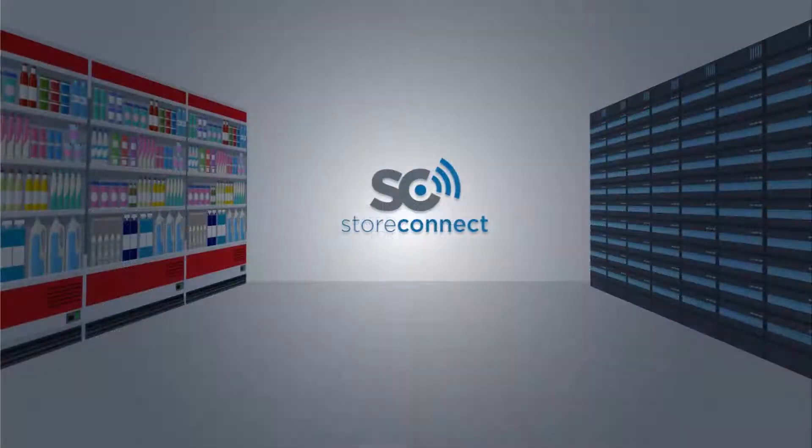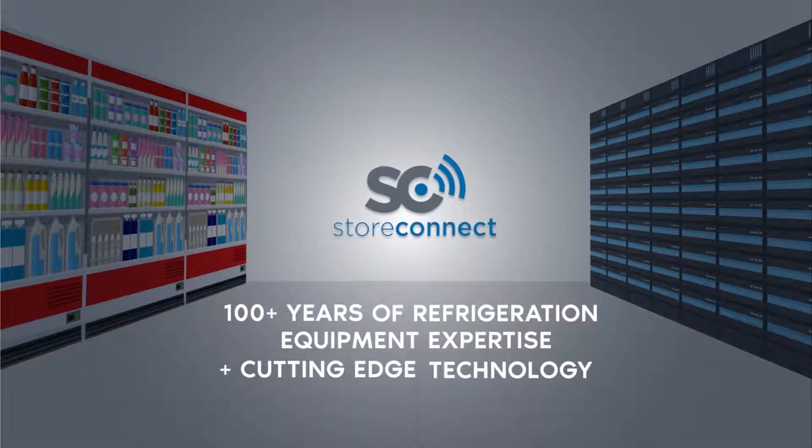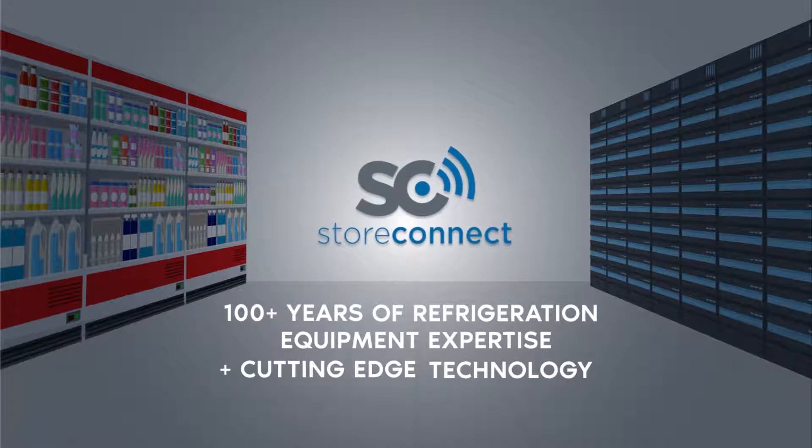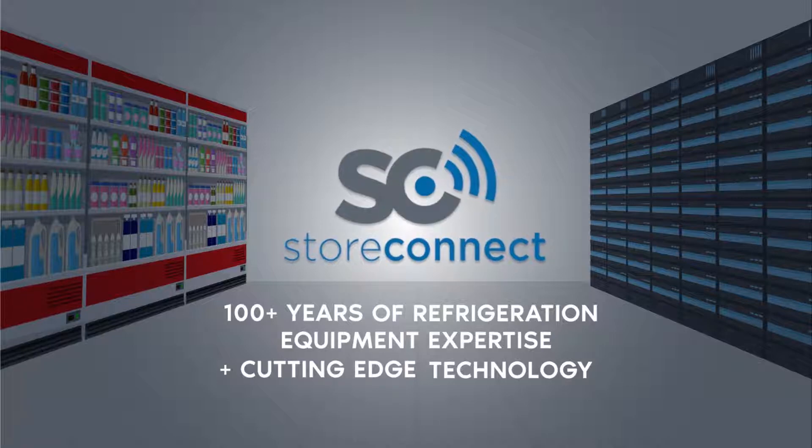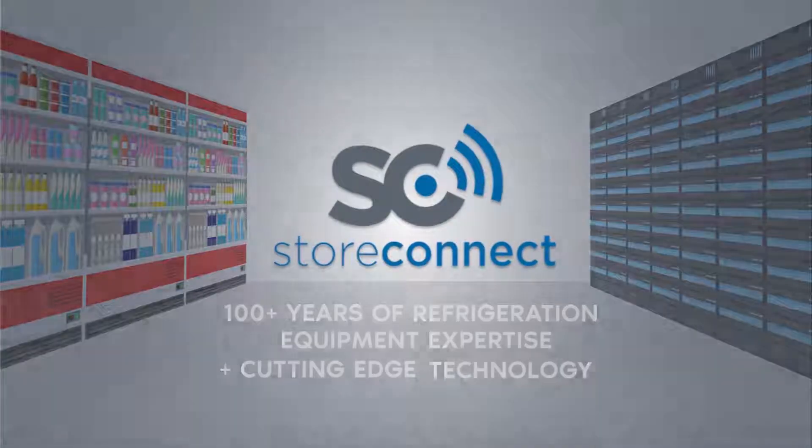No product today, or possibly ever, will combine the 100-plus years of refrigeration equipment expertise and cutting-edge technology in a single seamless offering.